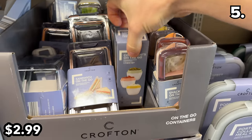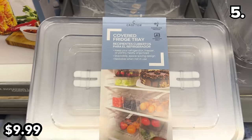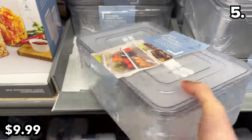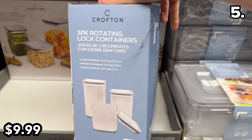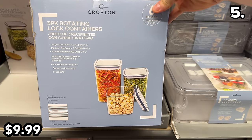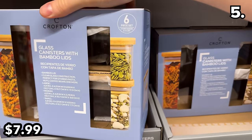These oddly-shaped to-go storage containers at $2.99 can accommodate anything from a sandwich to condiments or veggies and dip on the go. Covered fridge trays at $10 keep your fridge organized with capacity for fruits, veggies, or leftovers in a stackable formation. A three-pack of rotating lock containers at $10 includes small, medium, and large with a dishwasher-safe, BPA-free design. Also returning is a three-pack glass container set with bamboo lids at $8.